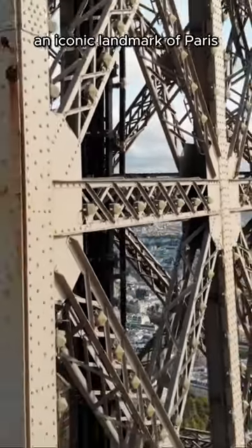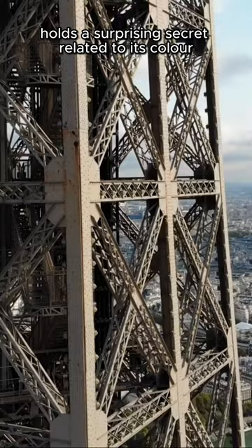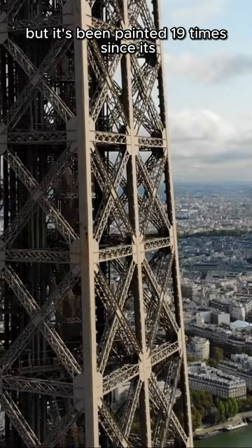The Eiffel Tower, an iconic landmark of Paris, holds a surprising secret related to its color. Many envision the tower in its signature iron hue, but it's been painted 19 times since its construction in 1889.